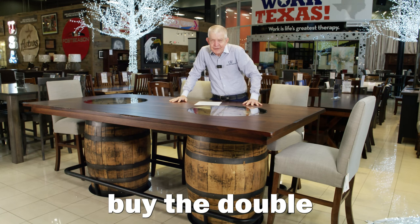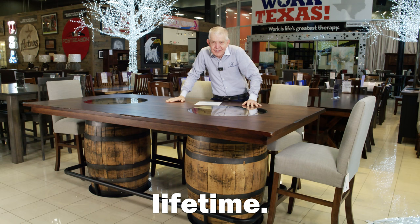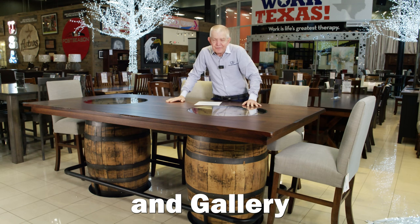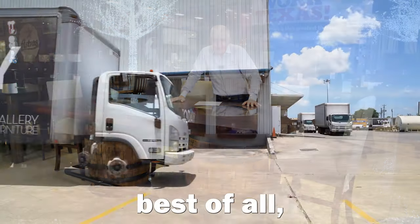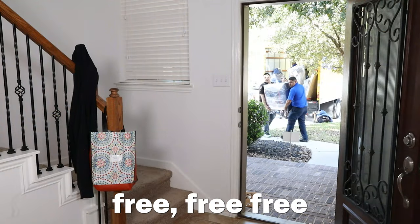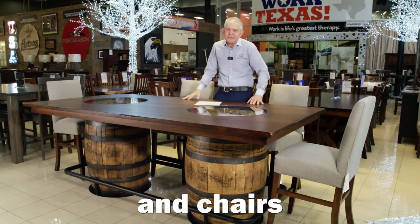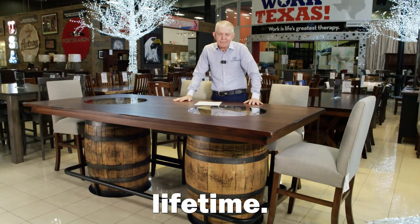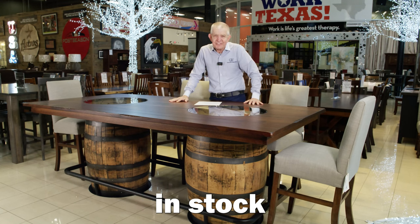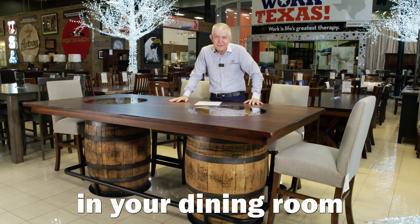You buy this double whiskey barrel Amish table and chairs, you and your family will enjoy it for a lifetime. Get immediate financing at Gallery Furniture. I'm Mattress Mac, the king of furniture financing, and best of all, we deliver your double whiskey barrel table to your Houston area home free today — no backorder slip. Incredible table and chairs that'll last your family a lifetime. Double whiskey barrel table, in stock, on sale right now at Gallery Furniture. Buy it today and have it in your dining room tonight.